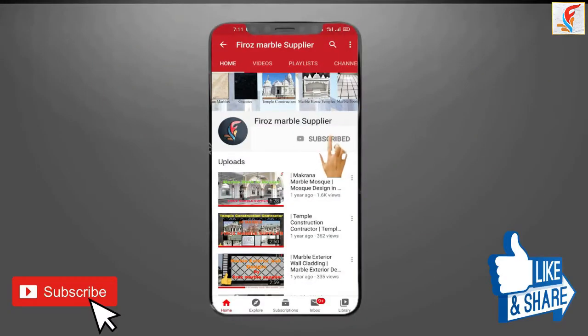Please subscribe to our YouTube channel. To get more notifications, press the bell icon.